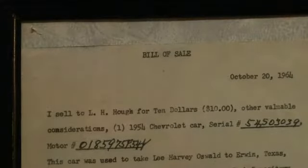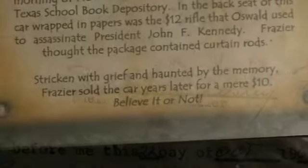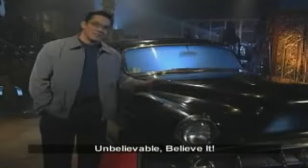As for Oswald's buddy Buell, the bill of sale on the vehicle shows that he was so embarrassed that he drove Oswald to the assassination site that he sold the vehicle for $10. Unbelievable? Believe it.